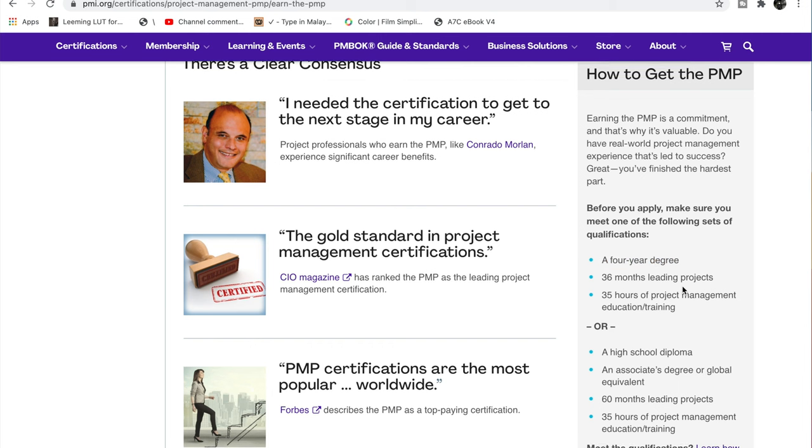As per PMI, you can go to pmi.org and look at the qualifications. There are two ways to apply for PMP. The first way: you should have a four-year degree, then you need three years of experience leading projects and 35 hours of education or training in project management. If you already have a four-year degree, getting the 35 hours of training is not a big deal — reading the PMBOK will easily take beyond 35 hours, so it's not a constraint at all. But you need three years — 36 months — of experience leading projects.